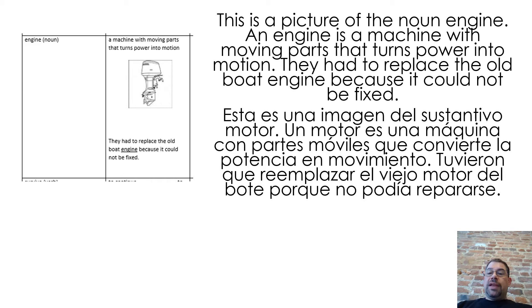This is a picture of the noun engine. An engine is a machine with moving parts that turns power into motion. They had to replace the old boat engine because it could not be fixed.